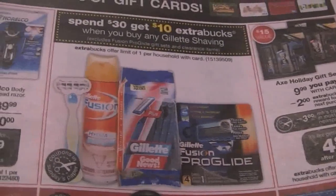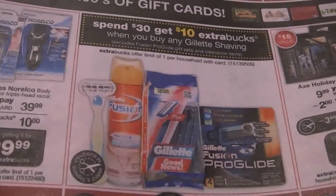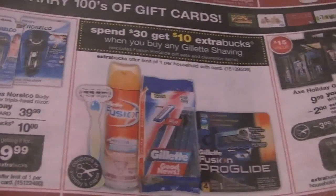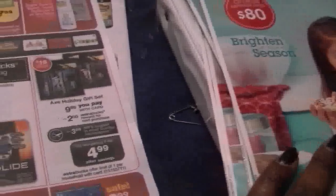As for me, I believe I have a total of ten of these coupons, so I'm definitely short. But I'm sure there are people out there who have enough coupons to do this deal.